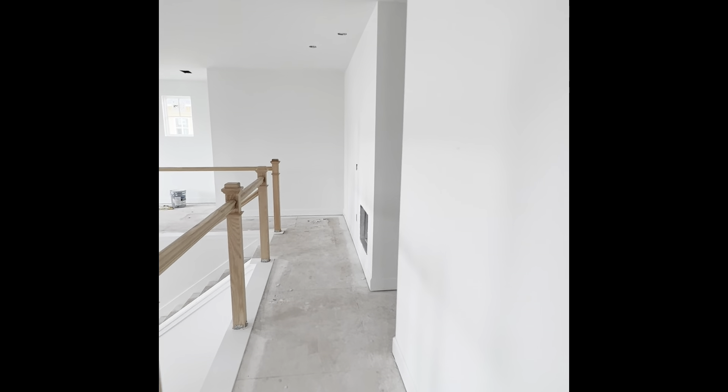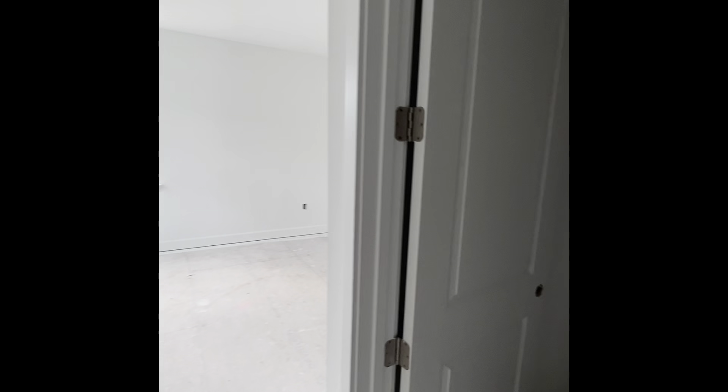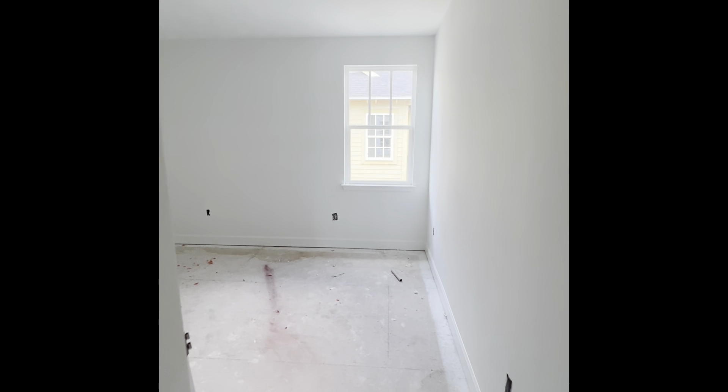Here's a nice big bedroom with a walk-in closet. This closet here is for your two air handlers. Another bedroom here has a walk-in closet, and this one is an ensuite. Directly across the hall, this bedroom has a jack-and-jill bathroom.